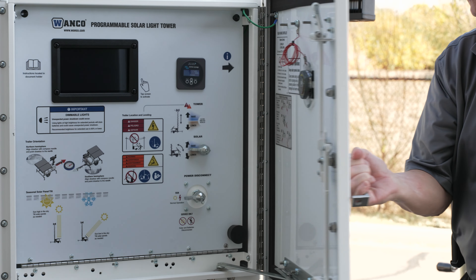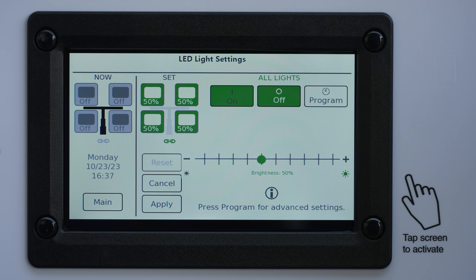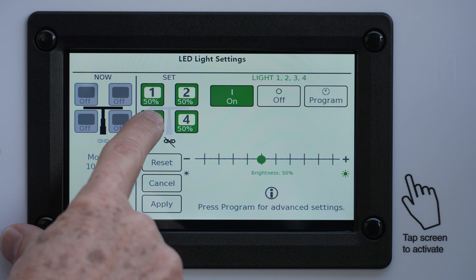A full-color touchscreen controller enables highly customizable, autonomous operation and makes manual operation easy. With the ability to control each light individually, your options are endless.